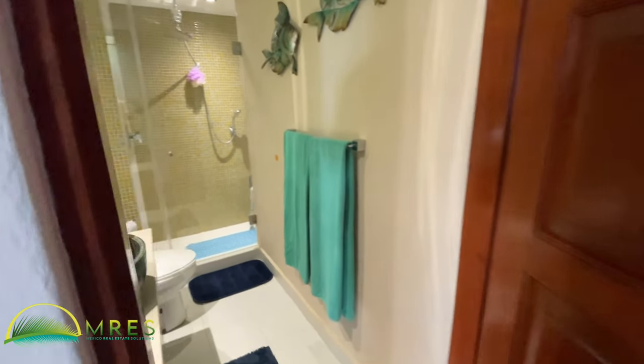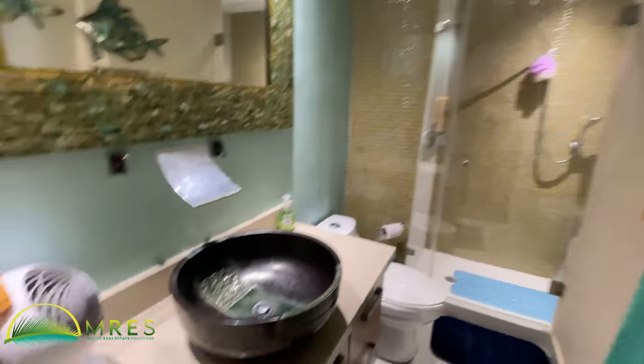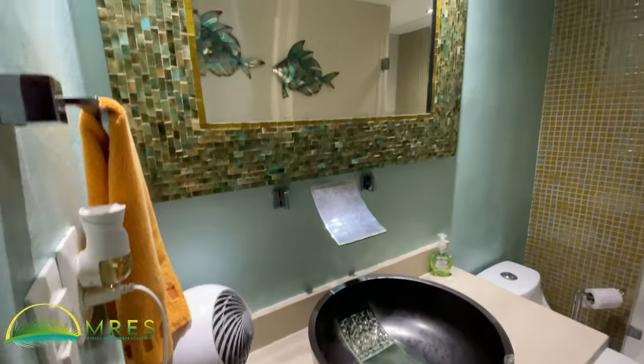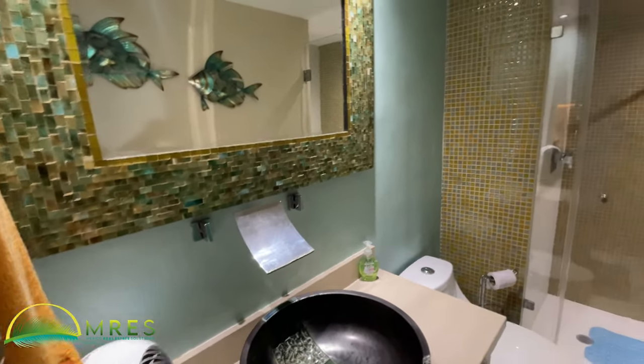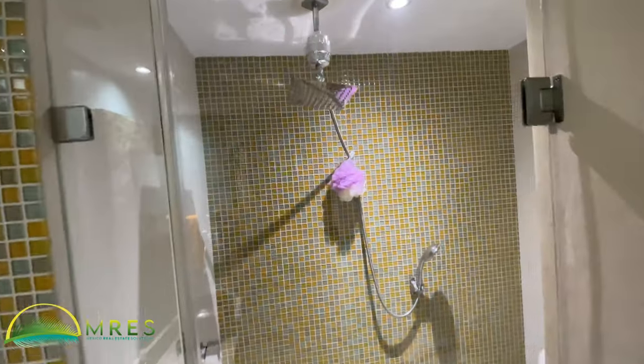Here's your guest bath — also a nice glass mosaic. Walk-in shower, another nice new shower head.